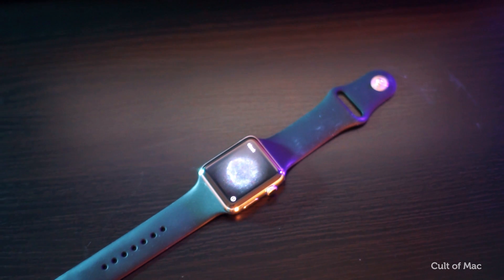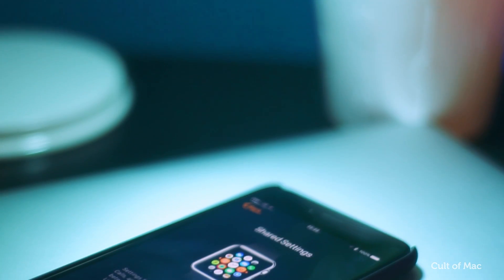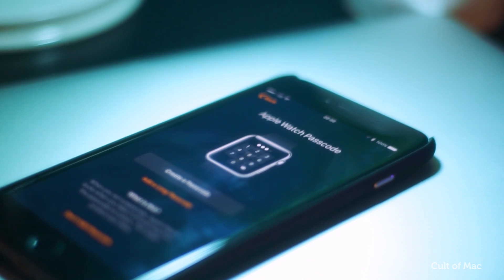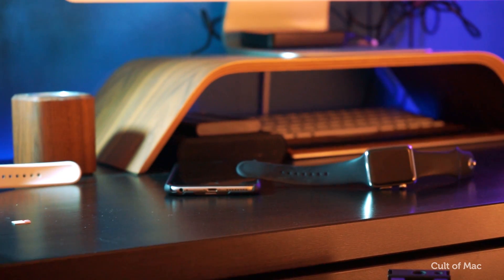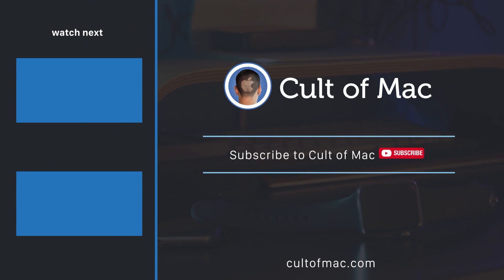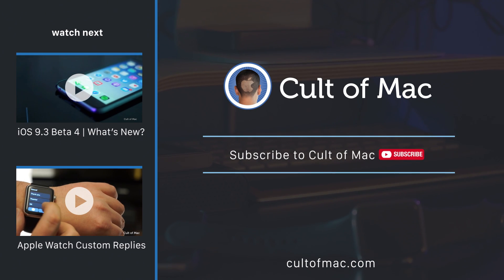Let me know in the comments down below what features you would like to see added to WatchOS. Also make sure to hit that subscribe button so you don't miss any of our videos on all the betas, including iOS 9.3 and OS X El Capitan. Until next time, I'm Steve Smith for Cult of Mac and I'll see you in the next video.